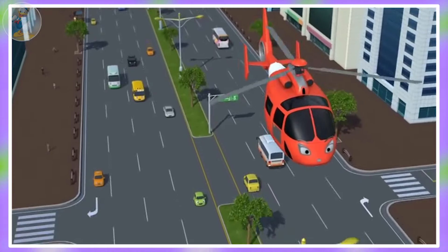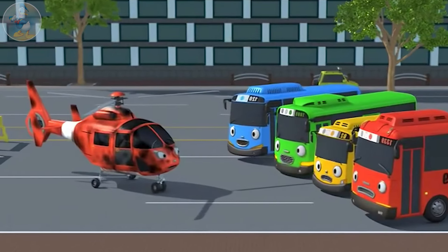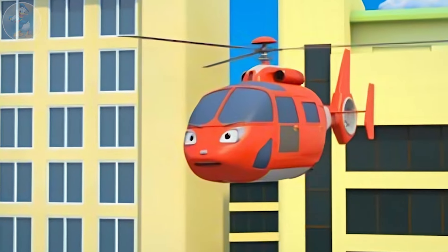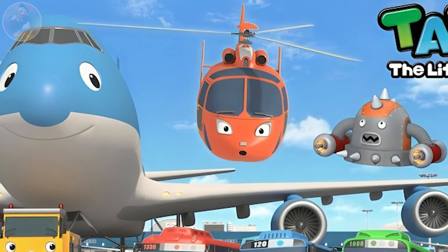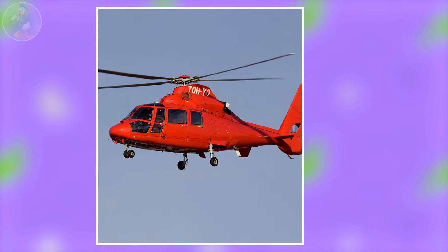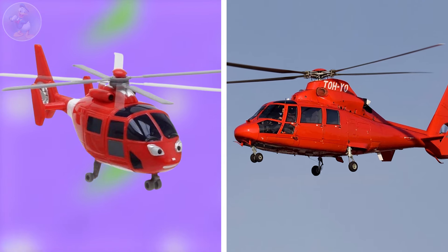Next one is Air. Air is a rescue helicopter from Tayo the Little Bus. He's a friendly aircraft who helps others by flying them safely to new places. He is the first anthropomorphic aircraft vehicle to appear in the series. Let's check out Air in real life. It's a rescue helicopter, and it is very similar in color and size. If you compare the two, you can't find any big difference between them.